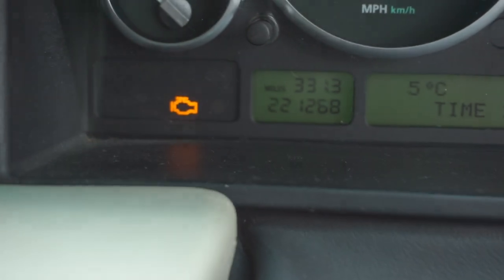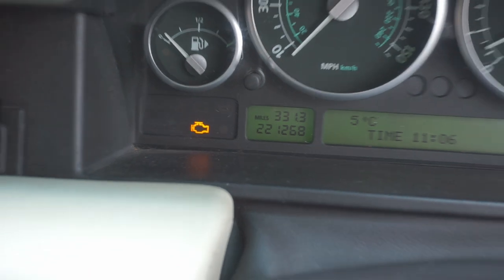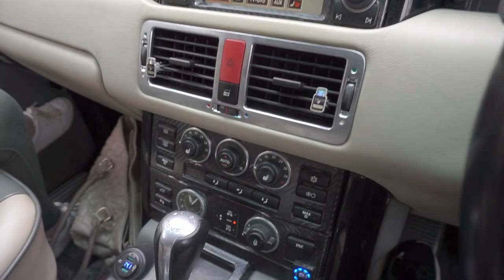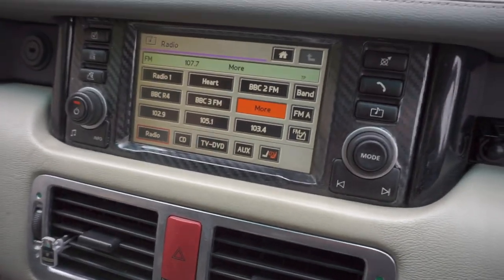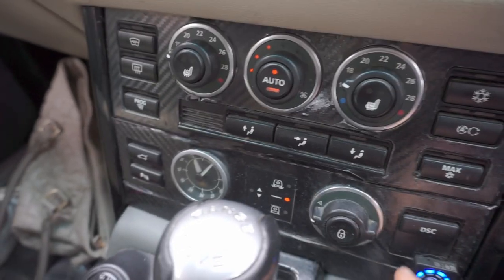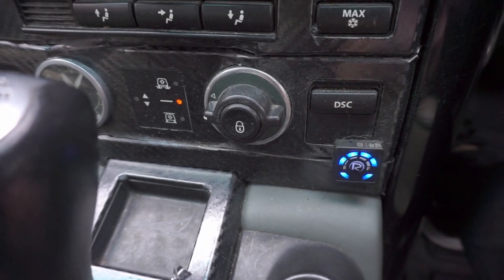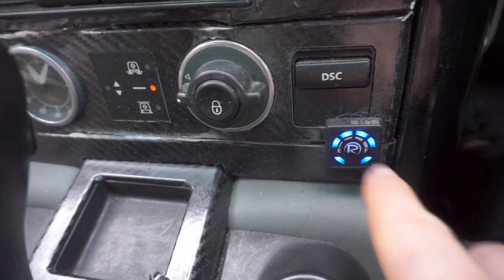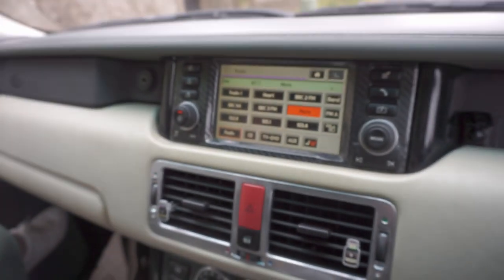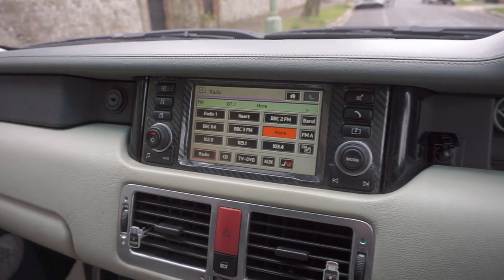She's done a couple of miles — ignore that warning light, that's because of the different exhaust. Other than that she's good. There are bits that need to be replaced; someone's wrapped bits in carbon fibre which makes it look a little bit silly. But that is what makes this thing so easy to drive — the LPG.